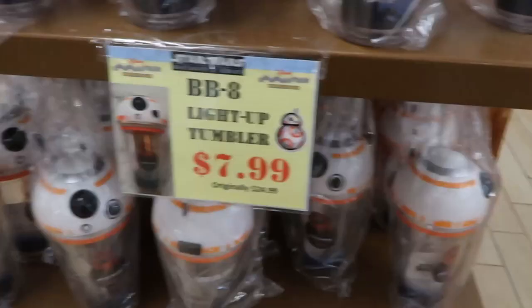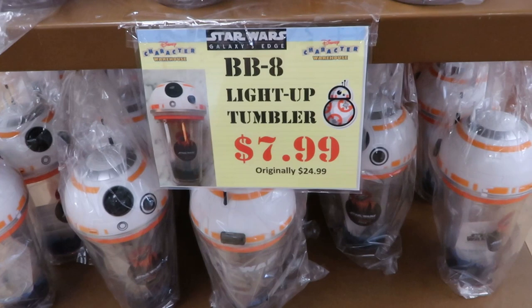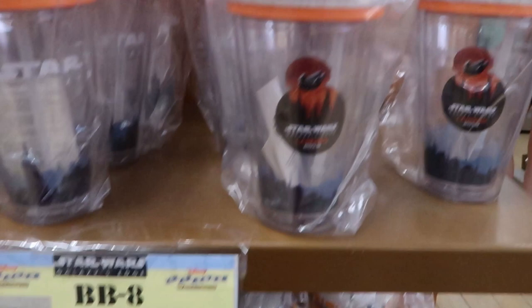Still have a good selection of the BB-8 Star Wars light-up tumblers — these are $7.99, originally $24.99. But they're really neat, very very cute — I like these a lot.